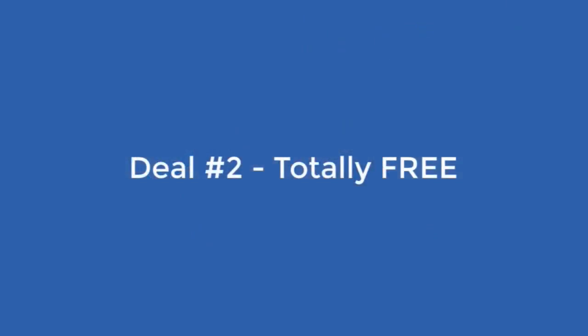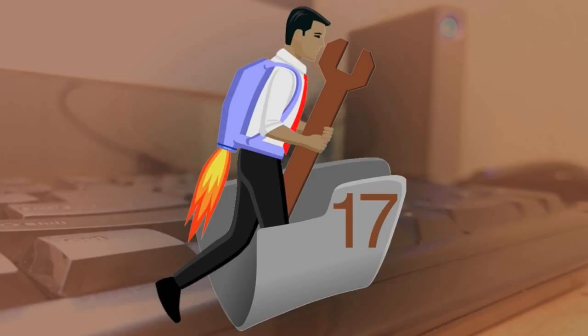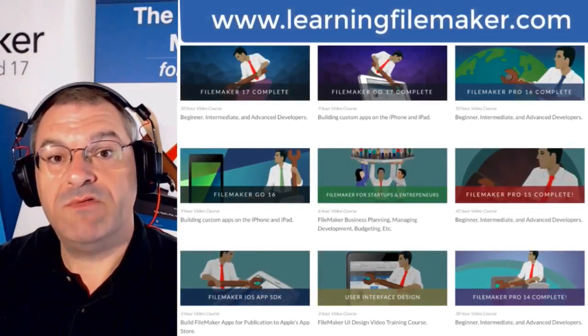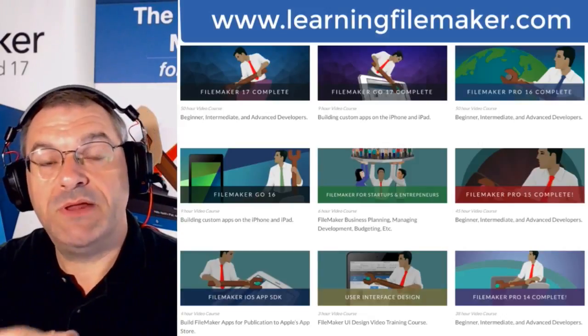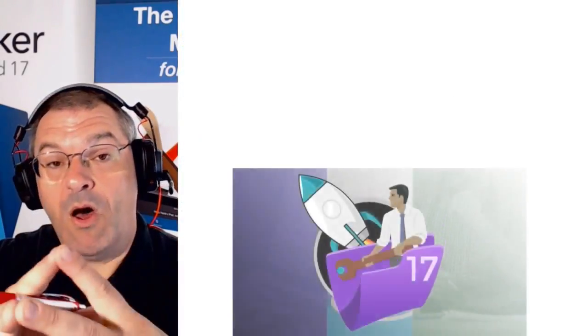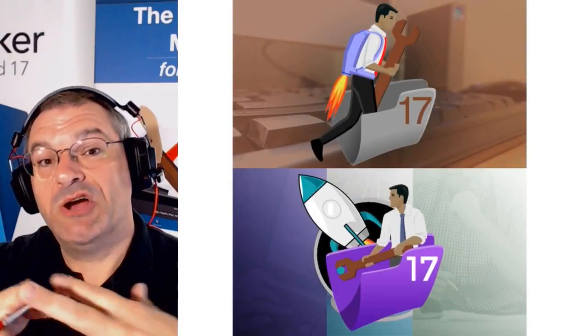Now the second amazing deal — and this one's actually totally free — is our new FileMaker for IT Support Professionals course for 2017. We do a lot of premium paid video training, but we also do a number of small free video courses to help people at critical junctures in their learning.